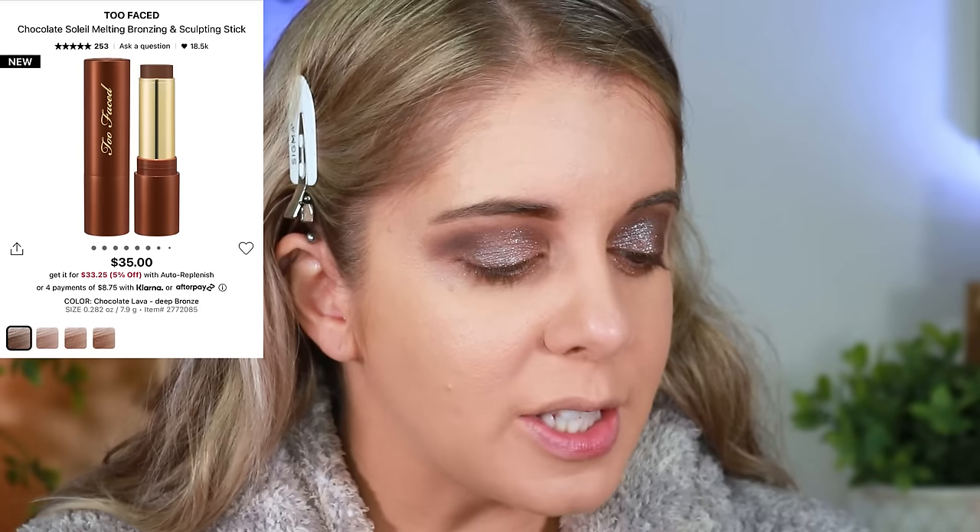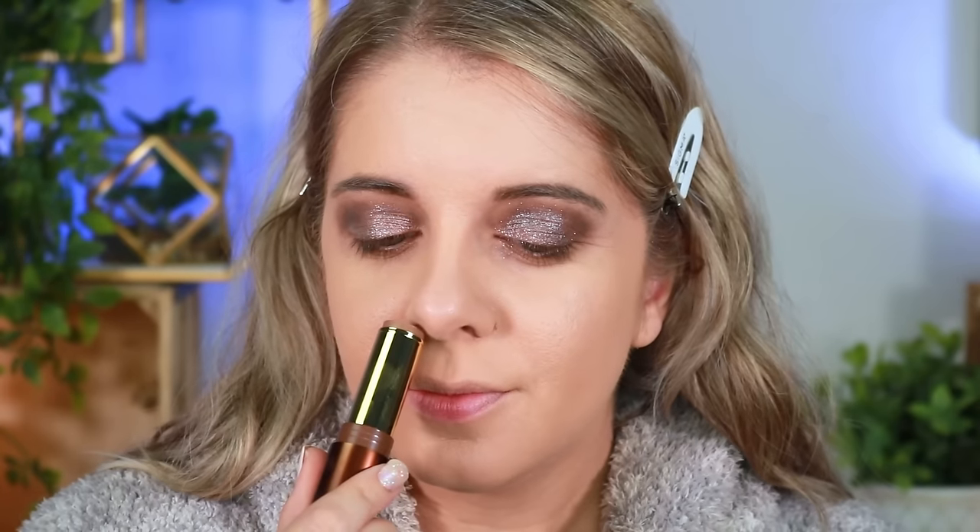I'm going in with the Two-Faced chocolate soleil — this is the melting bronzing and sculpting stick. It says to use a dense brush or fingers to swipe along the outer edges of the face, forehead, cheekbones, and nose, then blend for a sun-kissed look. To me this smells like a Tootsie Roll.